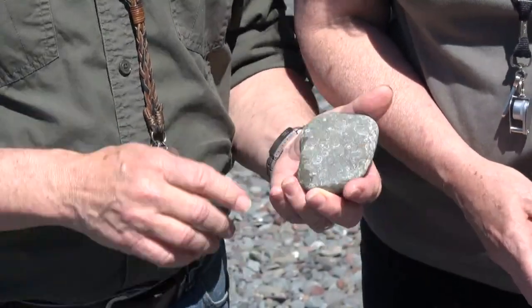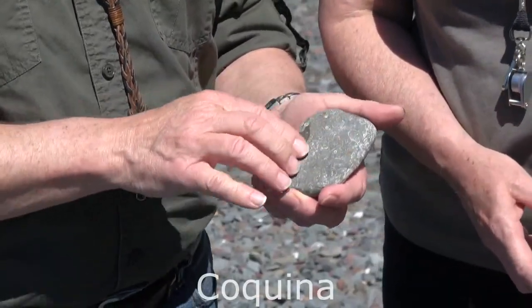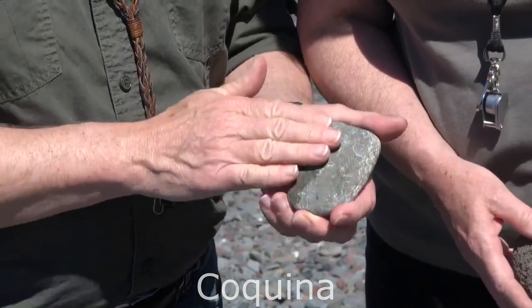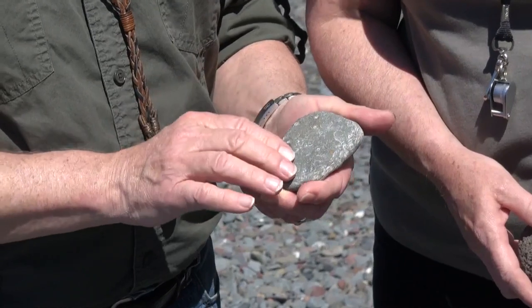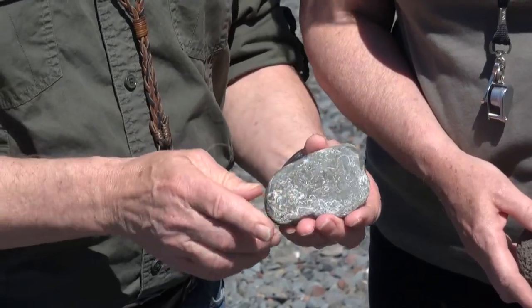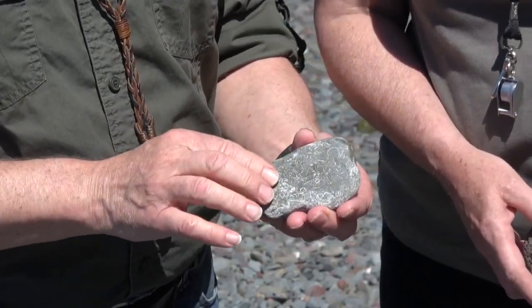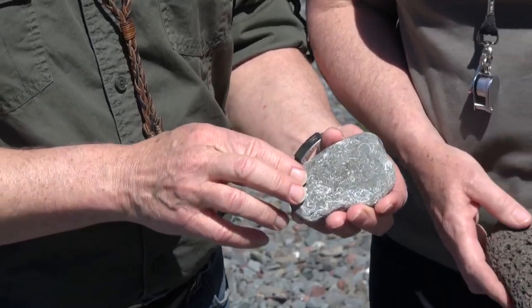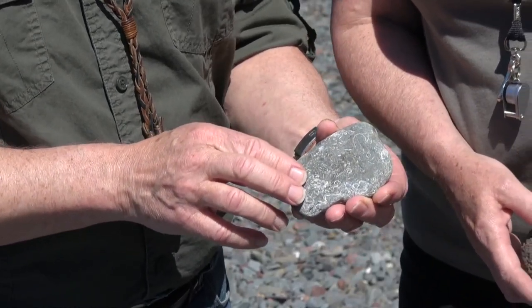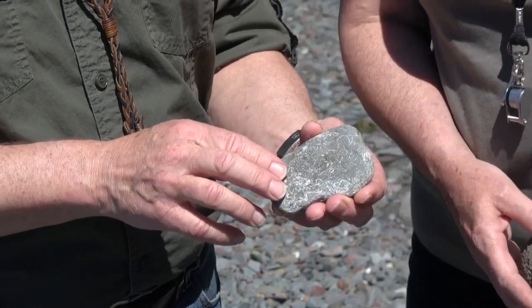This is a coquina — a series of broken up, shattered shells. These are the shells that were left over after the storms went through, and again this is a piece that came from further up the shore. Very good evidence of massive storms having gone through this area 440 million years ago.